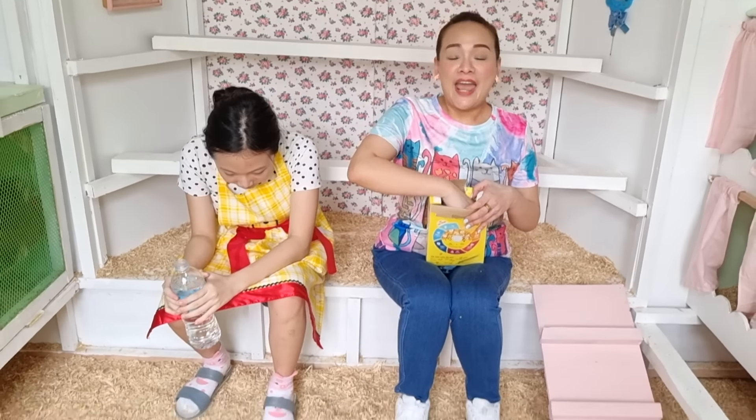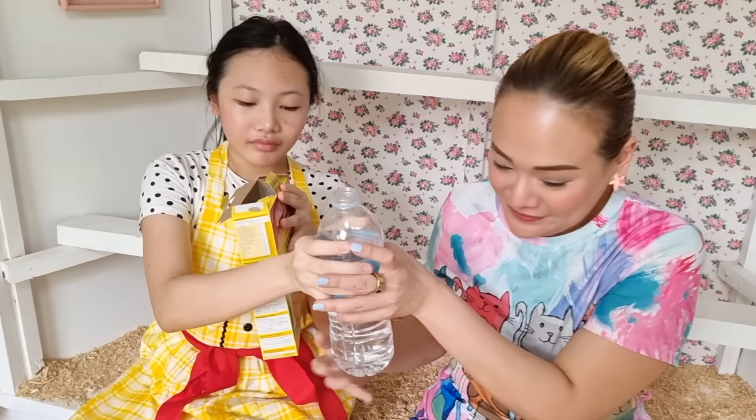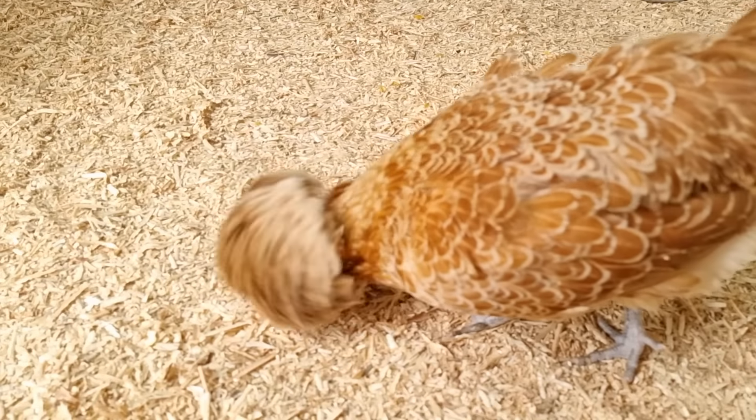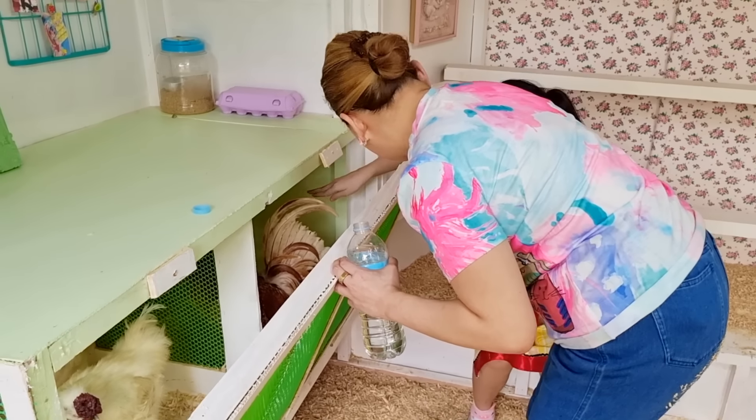Food! Want some lunch? Lunch time! Lunch time, chicken! These chickens love cereals.